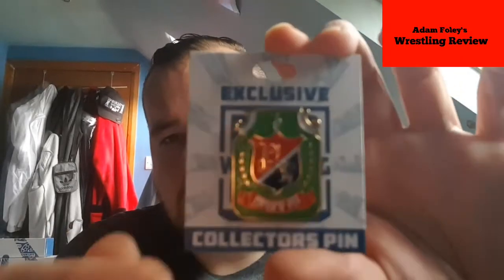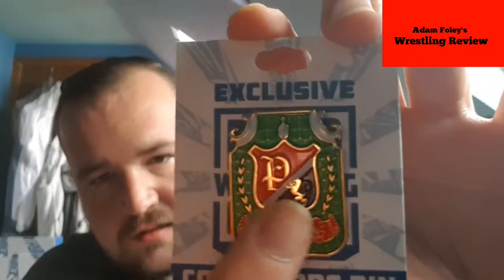The box is still shut. First thing we have is the pin — I'll open it up. It's face down so I cannot see what this is, you guys are gonna see first. Oh hello, a Piper's pit pin! This is awesome, holy shit, the detail in this is amazing. Look at this detail — the lion, bear, tiger, the P for Piper. This is an amazing pin.